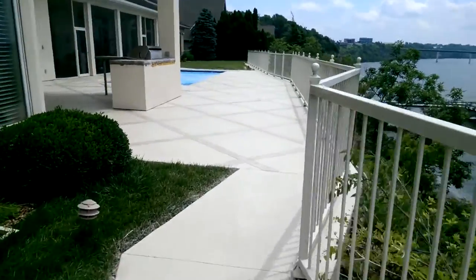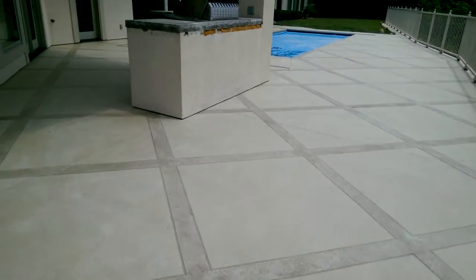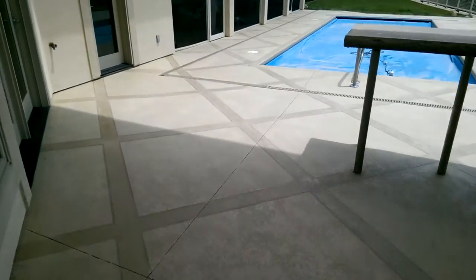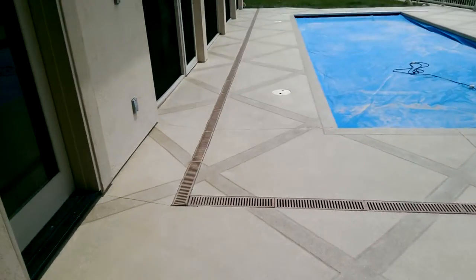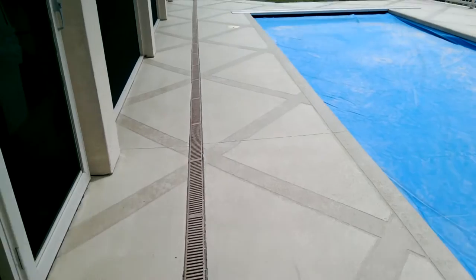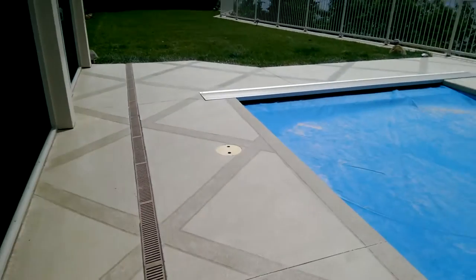Alright, we've got this job over here in Cedar Crest off of Horseshoe Bend and Lake of the Ozarks. It's all finished up. Got a knock-down finish on it — 4x4 squares, 5-inch borders around each square, 5-inch border on the perimeter of the pool, and a 10-inch border on the perimeter of the pool deck itself.